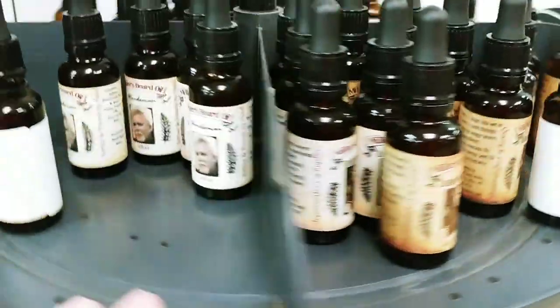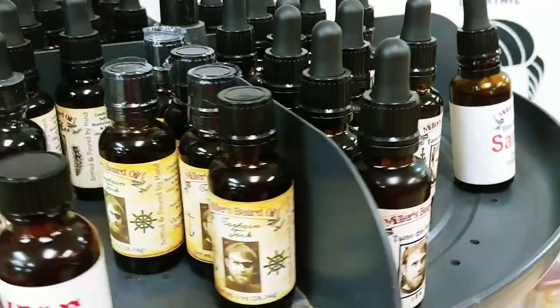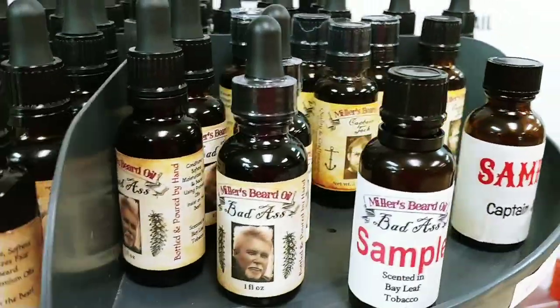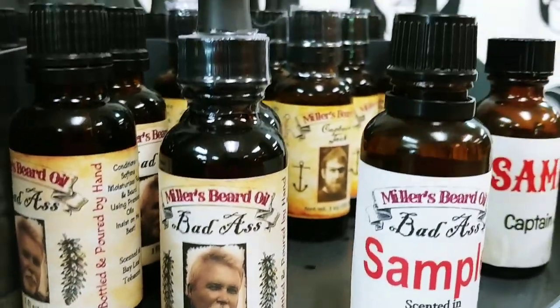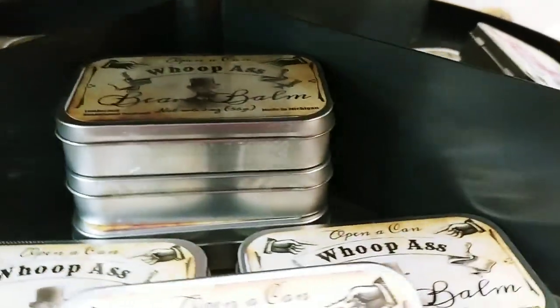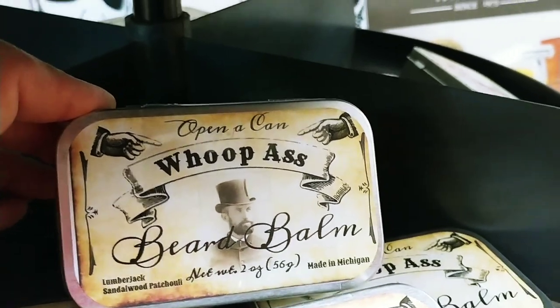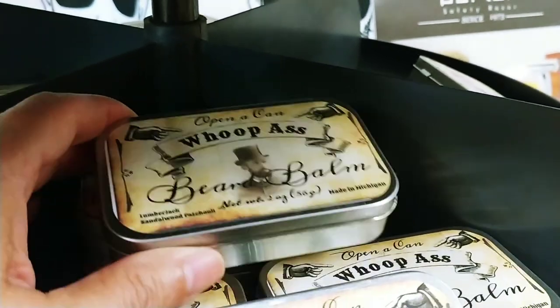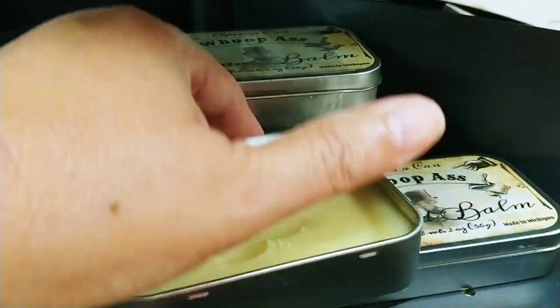And I have a lot of beard oil in different fragrances. And then I have some beard balm. This is Whoop-Ass Beard Balm, because you want to open a can. Smells wonderful. I can pop it open with one hand so you can see what it looks like.